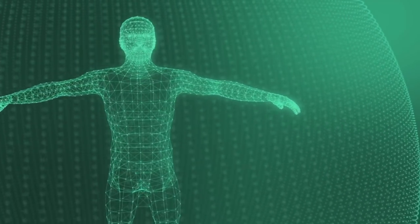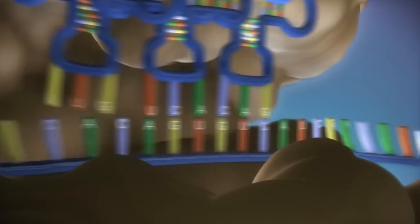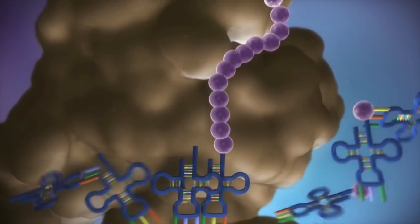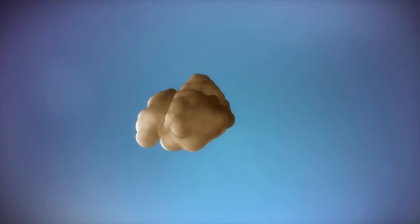The computer you're watching this video on has hundreds of thousands of code that allows you to do your everyday tasks. Now imagine trillions of that code inside your body constantly building and destroying proteins, but instead of a coding program, it's all based around four letters. The goal of the researcher would therefore be to arrange letters in a way that produces the antibody needed to give immunity. It's almost like a game where you have to solve the missing combination of letters, constantly trying new combinations to reach the end goal.